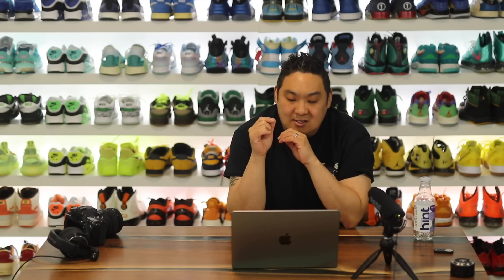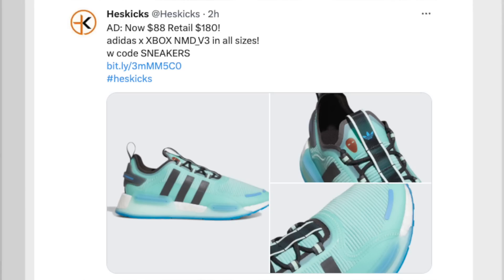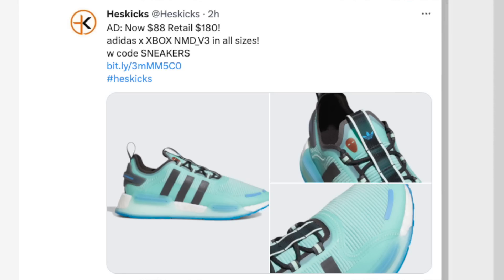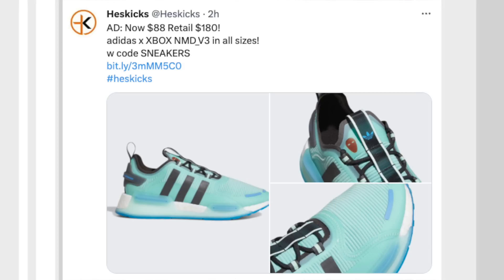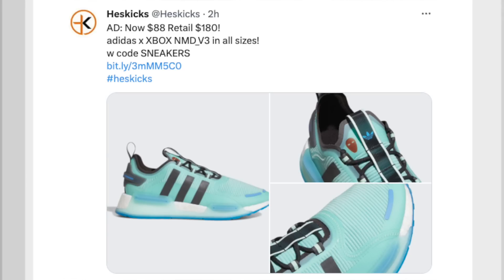One that really caught my eye — the Adidas Xbox NMD V3 in a really nice ice blue colorway. Very dope. $88 instead of $180 — came at a premium price of $180, now they're $88. They also have a bunch of different NMDs on sale as well for around the $80 price range.